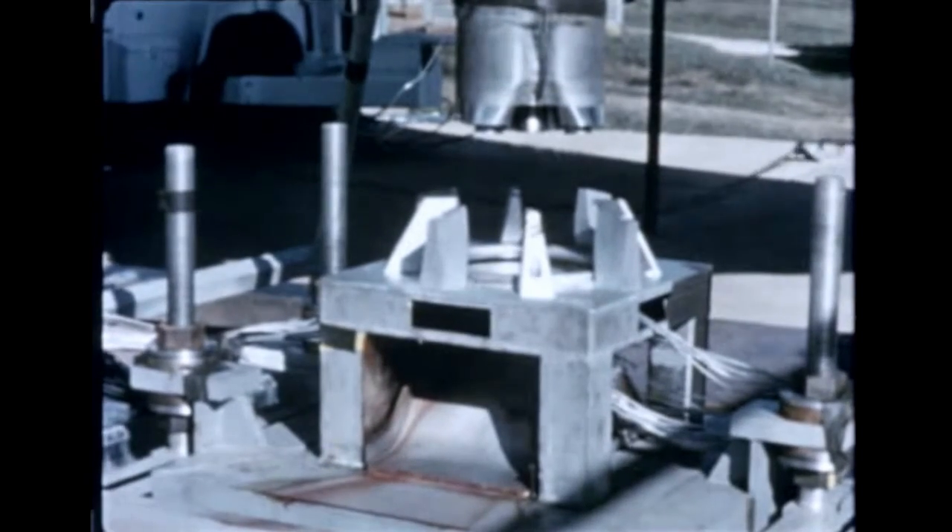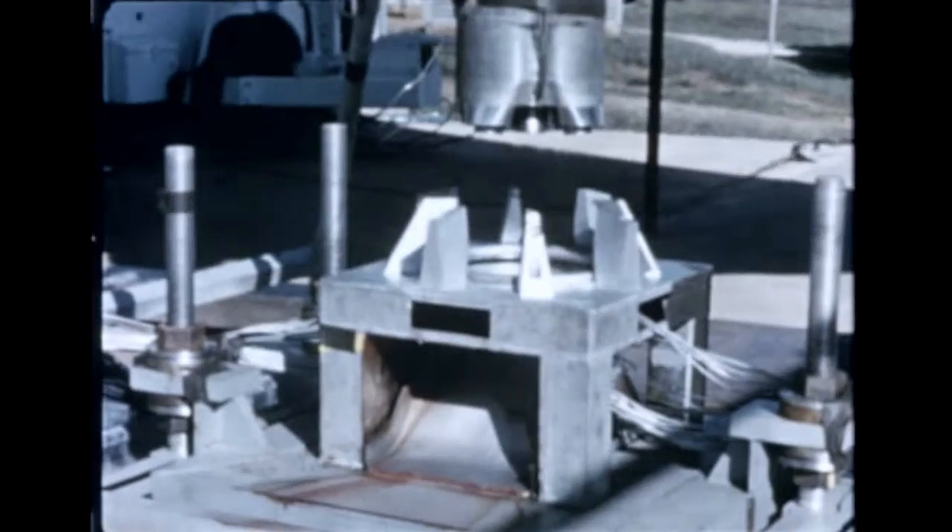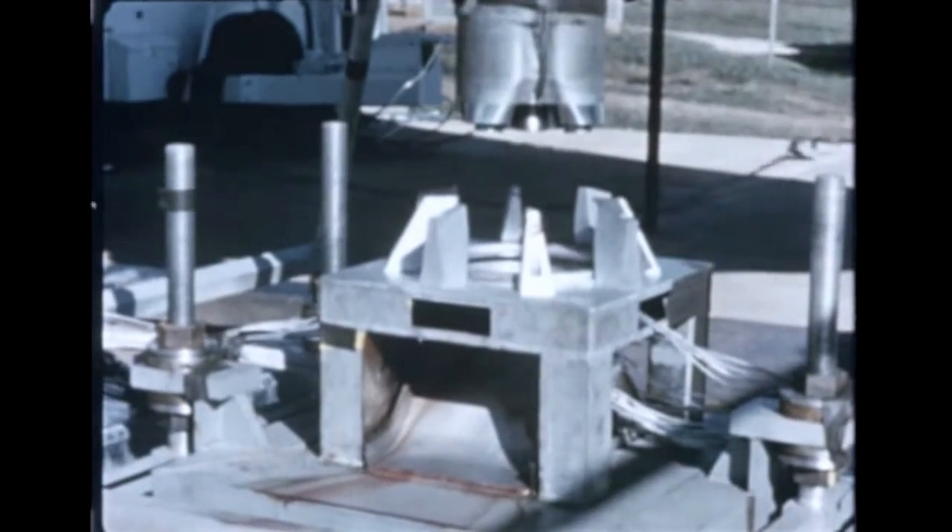In January, a pebble bed heater is to be installed in the air supply so that the engine flow may be heated to 600 degrees Fahrenheit.